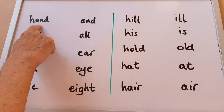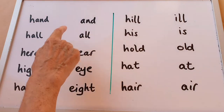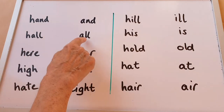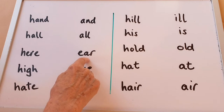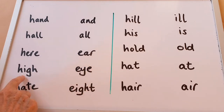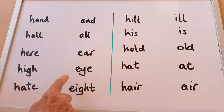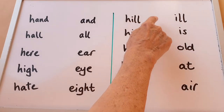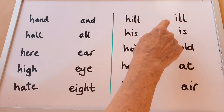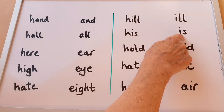Hand — and. Hall — all. Hear — ear. High — eye. Hate — eight. Hill — ill. His — is.